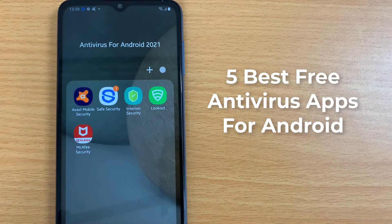Hi guys. If you haven't got one of the best Android antivirus apps installed on your smartphone or tablet, then you're putting yourself at risk of infection from corrupted apps and other kinds of malware. In this video, I am going to show the top 5 best Android antivirus apps of 2021.